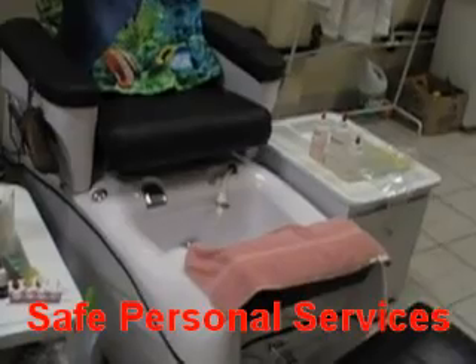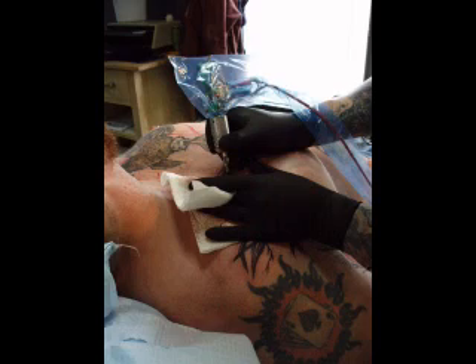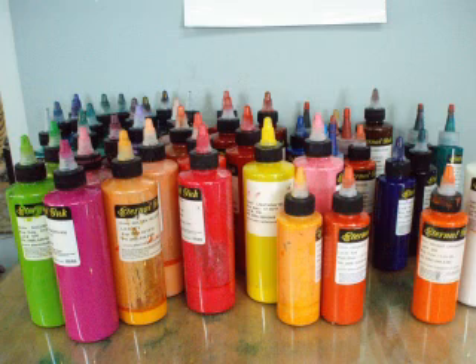Few people realize that public health inspectors play a role in protecting their health in a personal service establishment. Tools, equipment, and the workers themselves can be sources of infection. Hair and nail salons, spas, tattoo and piercing shops are among the wide range of personal service facilities inspected.